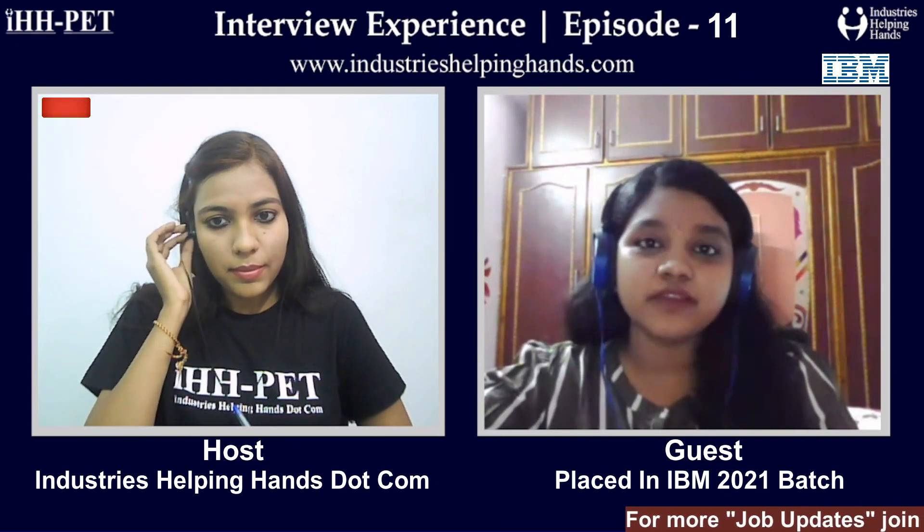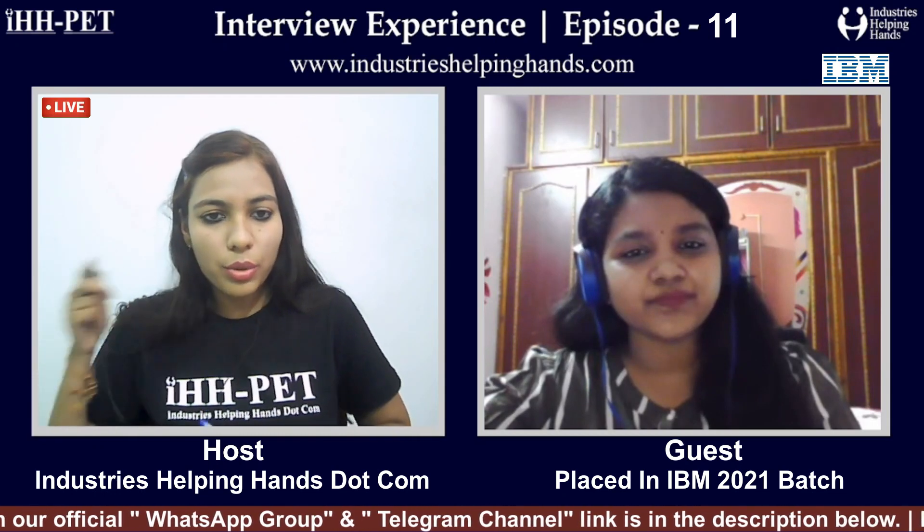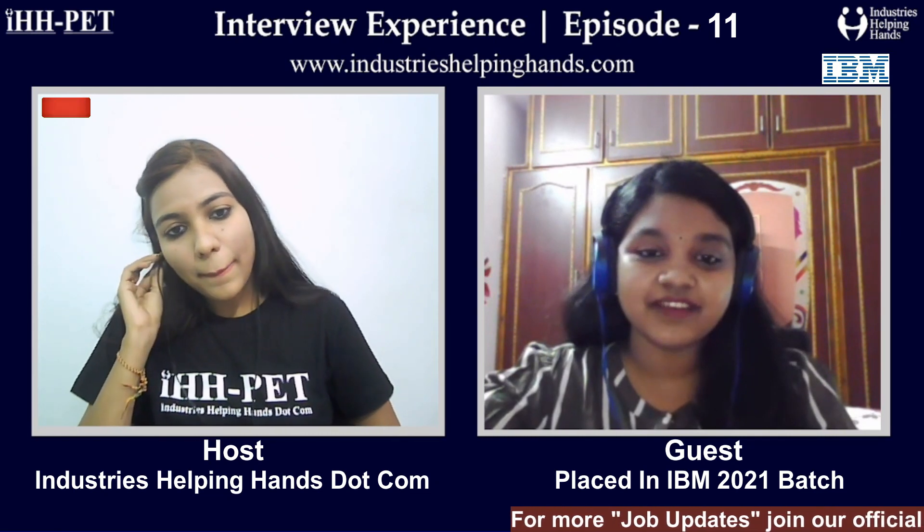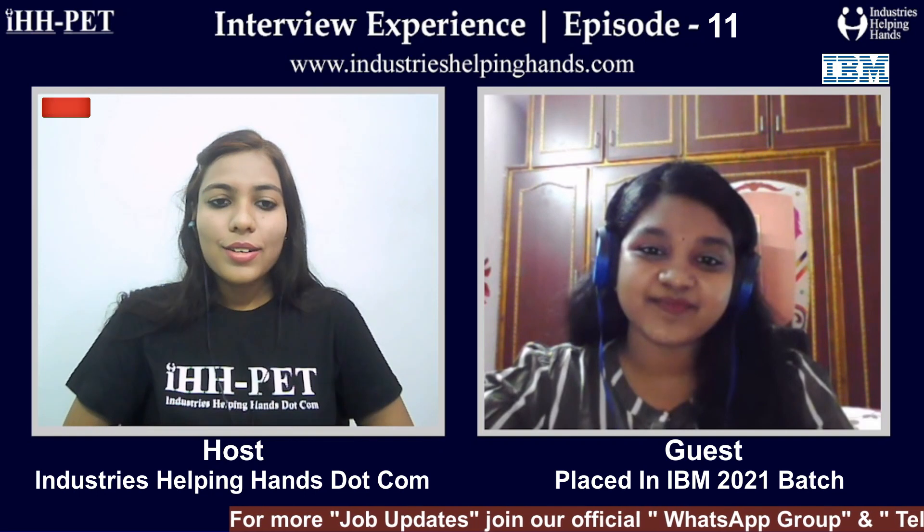My schooling is from Sri Chaitanya Schools, and my intermediate as well. I scored 10 out of 10 in my schooling and around 9.8 in my intermediate. I'm from the MPC branch — Maths, Physics, and Chemistry. For B.Tech, I joined BML Munjal University, located in Bahadurgarh, Haryana, and my branch is ECE — Electronics and Communication Engineering.